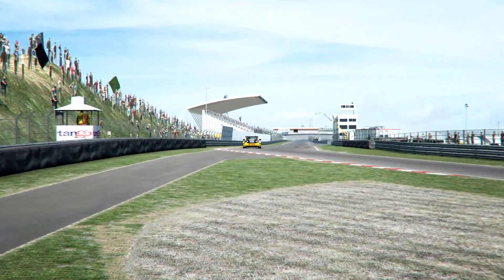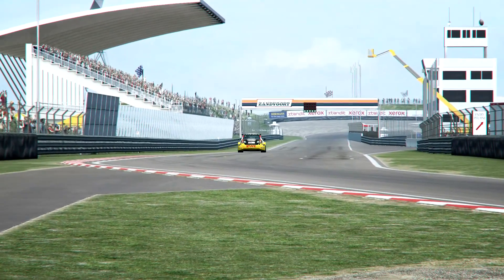Zandvoort, of course my home track, always one of the favorites here in the Netherlands. Very famous Zandvoort — the last corner, Bozzuyt preparing for a good fast lap, the main straight up to sixth gear.